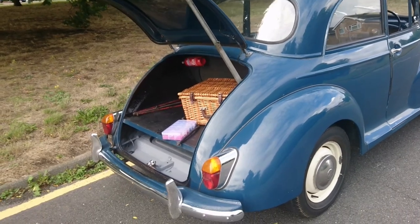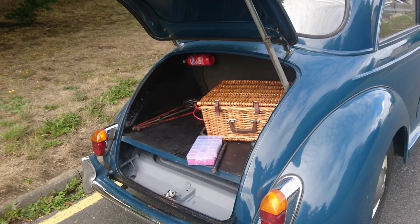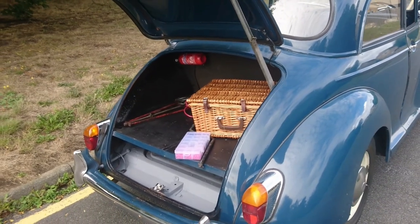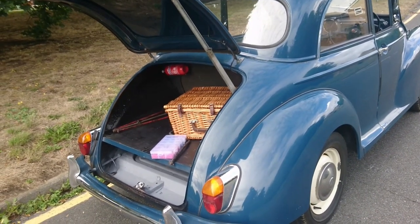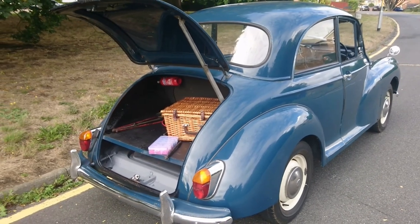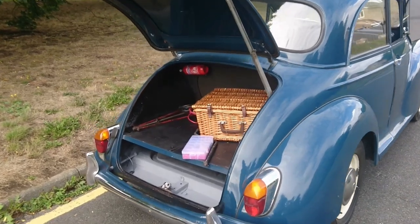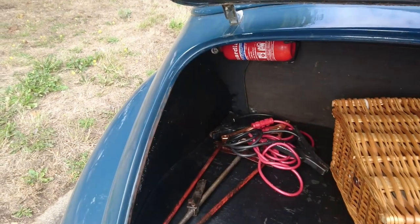It's a really good car to learn on — a Beetle would be similar in that respect. They're both very simply engineered cars, although quite different in ideology in terms of where the engine and gearbox are. Just absolutely quintessential classic cars. Right, it's time for me to stop wittering on and go for another drive.